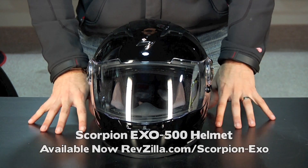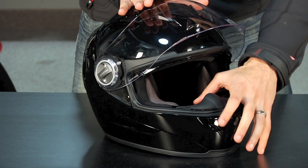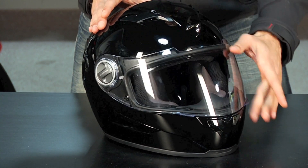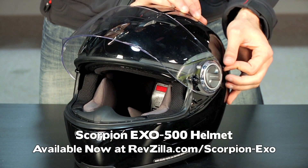From there, we go to the Scorpion EXO-500 — brand new for 2011, just coming into stock toward the end of March. Starting at $199, ECE rated, with an internal sun visor. A lot of bang for the buck on that helmet — it's going to be the home run helmet for 2011 from Scorpion. It's just starting to ship now.